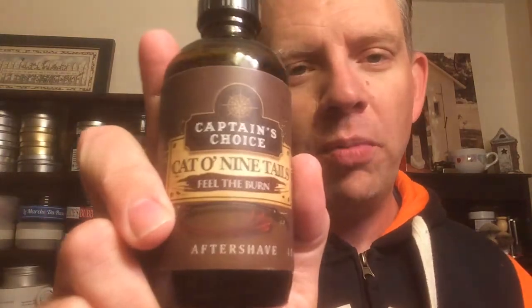The whole reason why I changed things up and went with the Anne Bonny today is because I wanted the burn — I wanted the warming of the Cat of Nine Tails today. And it didn't disappoint. I just absolutely love Captain's Choice. My only complaint is that the scents don't last very long — I wish they lasted a little bit longer. But just a great Bay Rum scent, and this Cat of Nine Tails with that warming and that burn, but not over the top, was a great way to end the shave on a chilly June 1st morning.